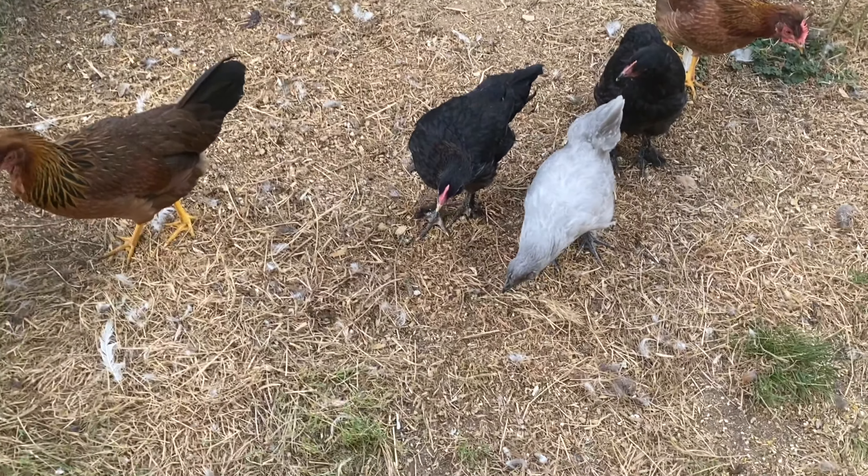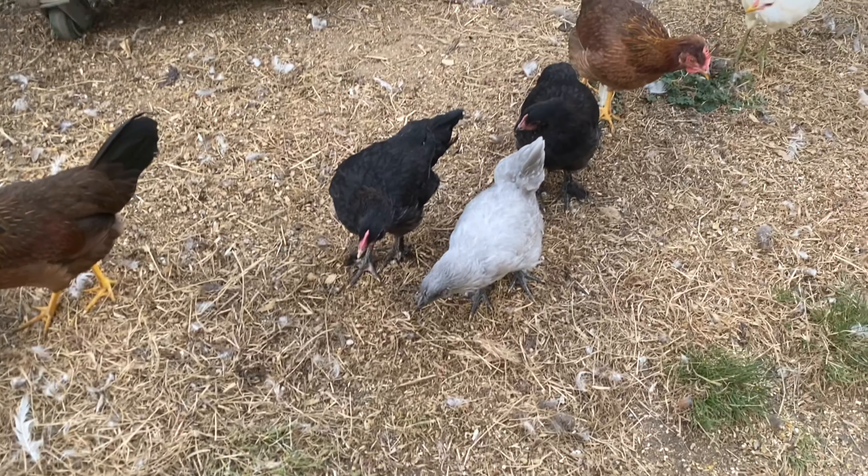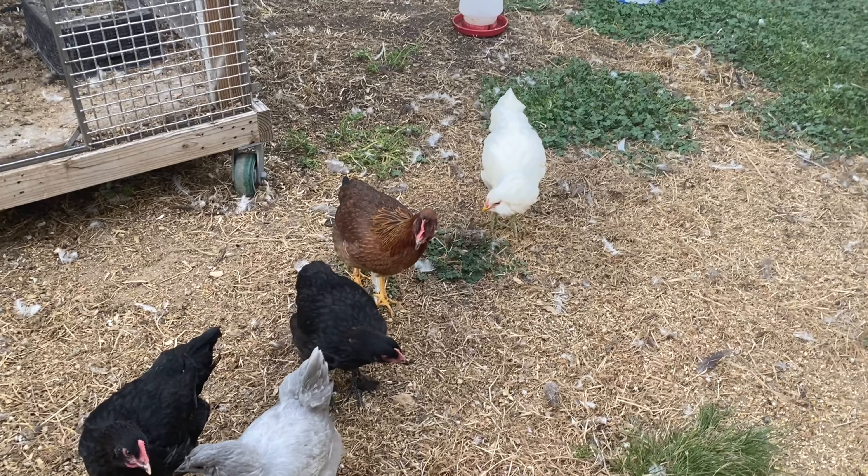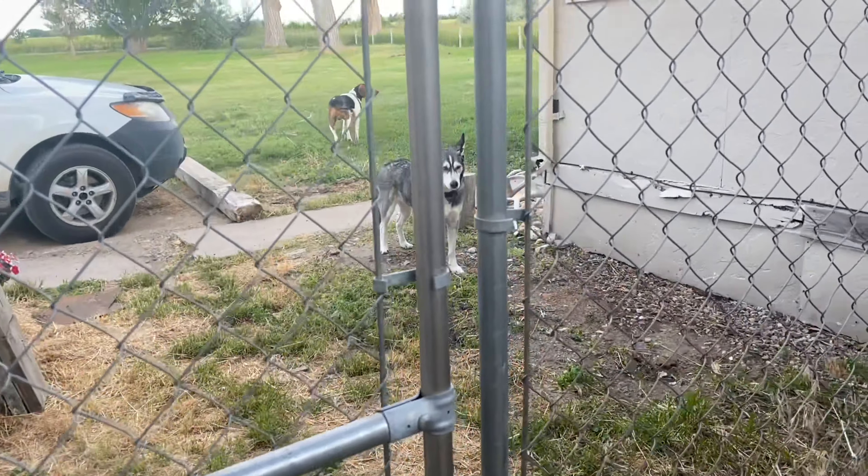These girls are mad because I didn't bring treats and usually I do bring them something good. Anyway, this is their little setup. Kirby, I think, would murder them if she could — she wants in here so bad.